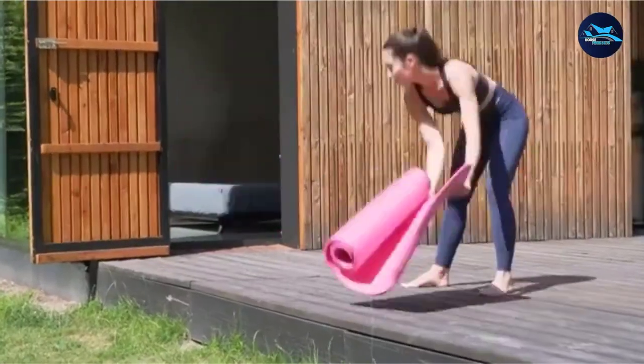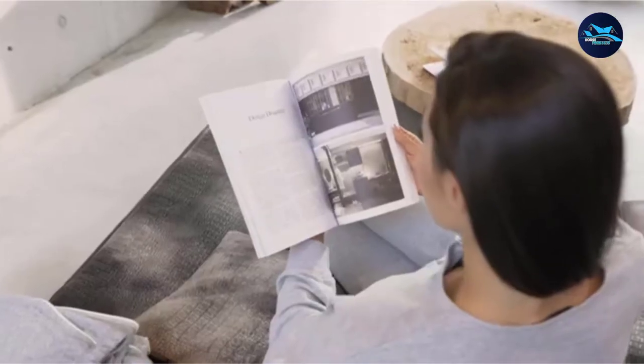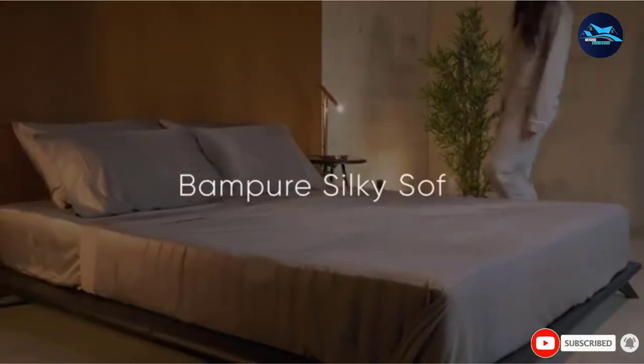This four-piece sheet set includes one fitted sheet that can accommodate mattresses up to 16 inches thick, one flat sheet, and two pillowcases, all of which are machine washable.